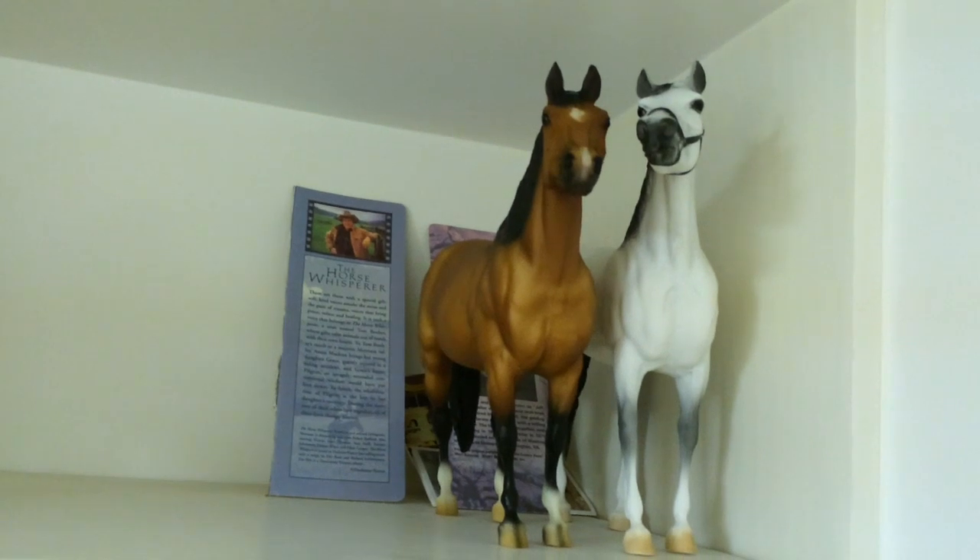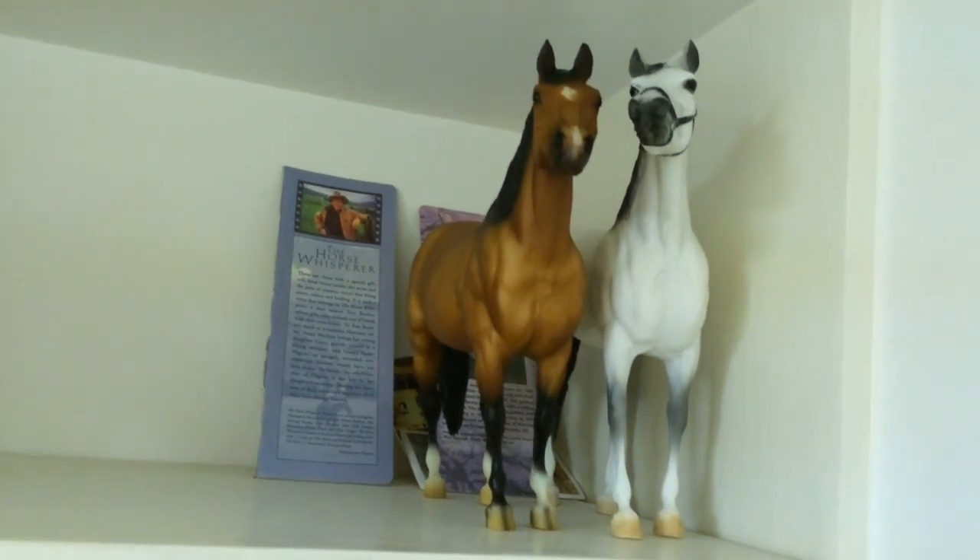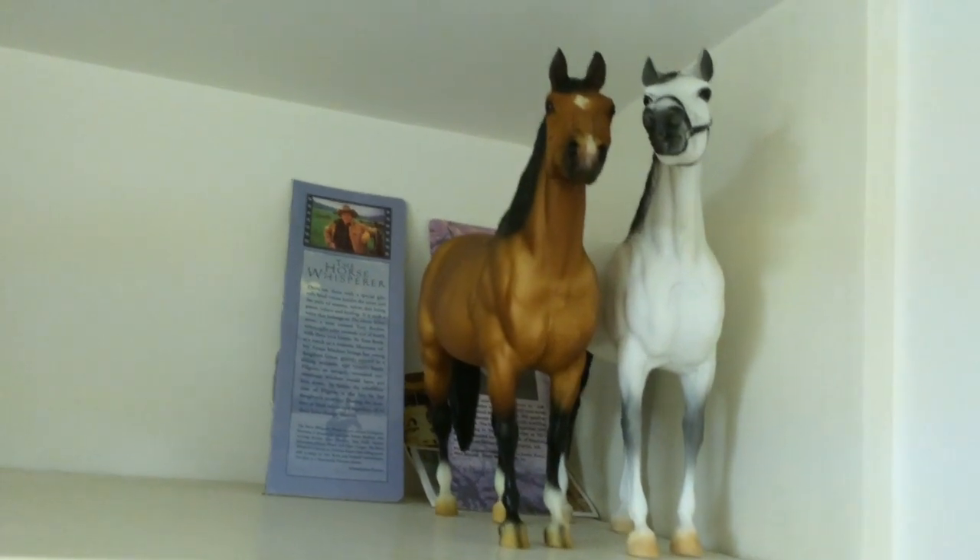Up here on the top shelf I have Brimrock from the Horse Whisperer and I have General Lee's Traveler.